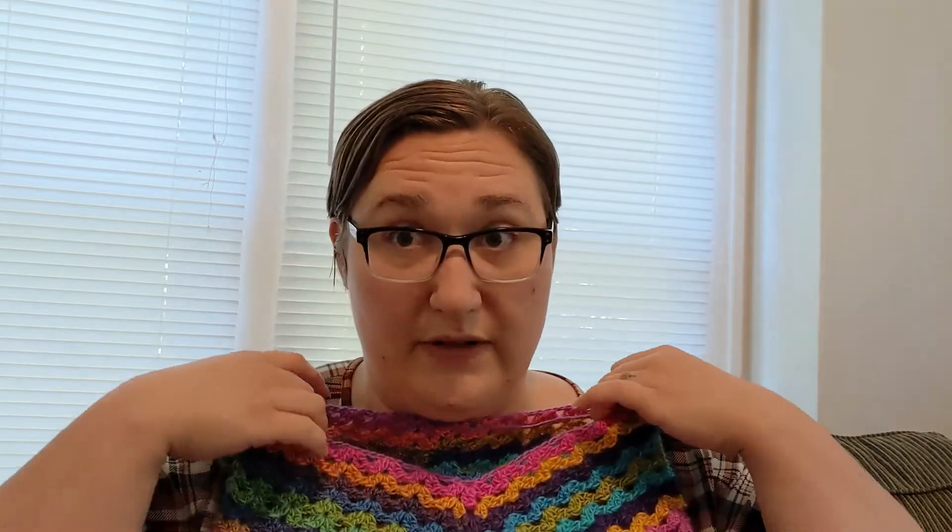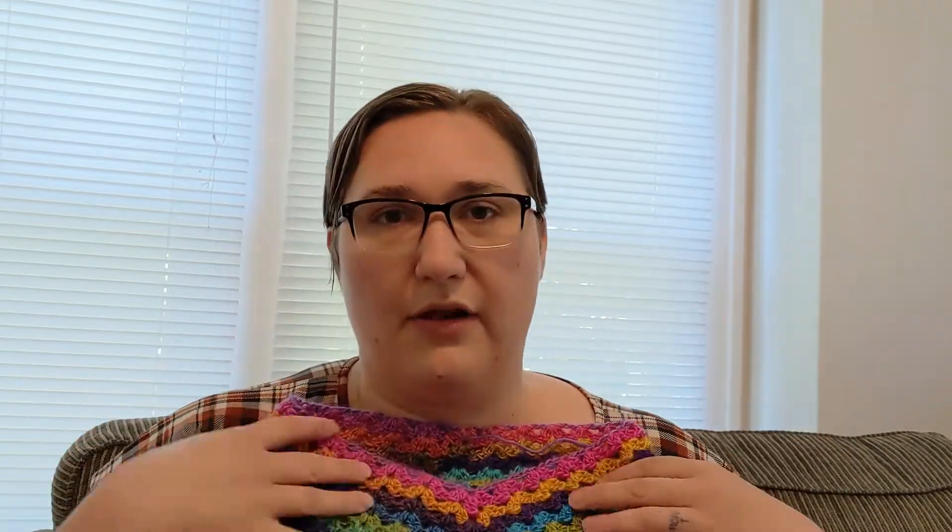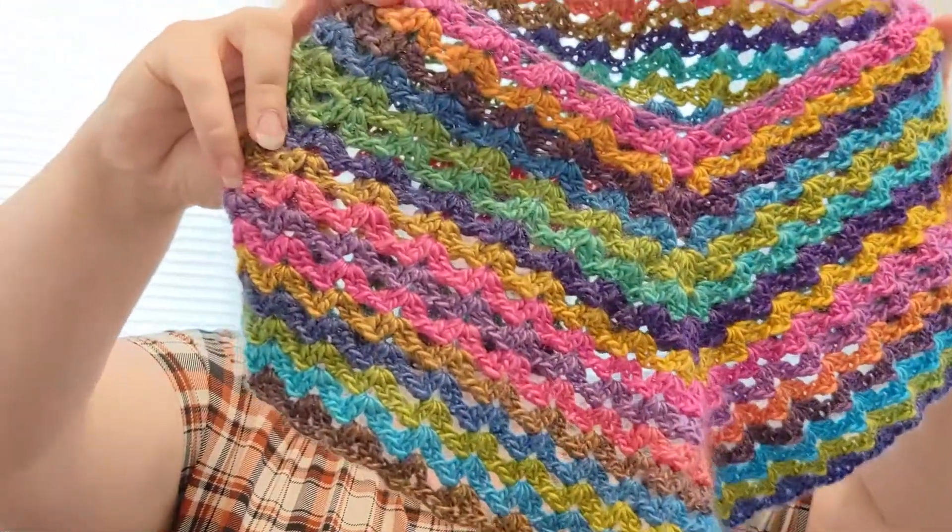I'm going to make it obviously a little bit longer, so it goes further — because right now if I were to stop, it would stop right at bosom level. I want it to go down a little bit farther.